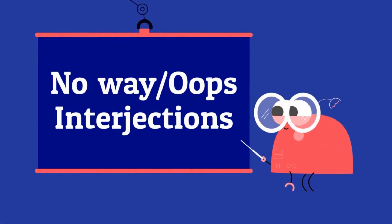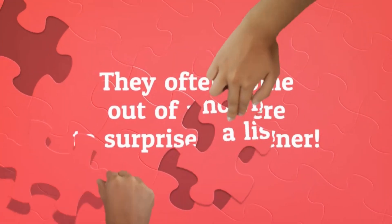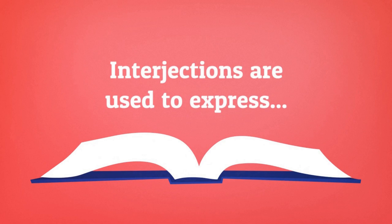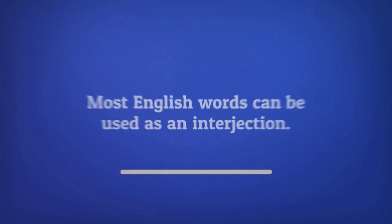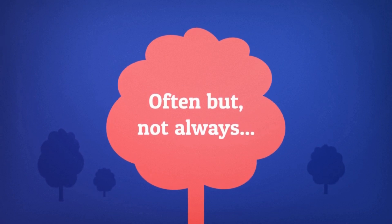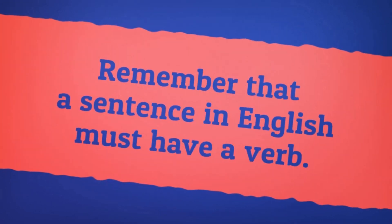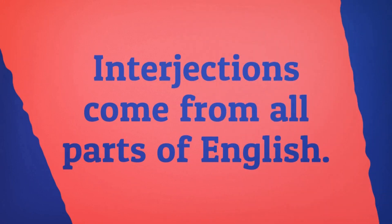No way and oops interjections. Interjections are a lot of fun to study. They often come out of nowhere to surprise a listener. Interjections are used to express feelings, excitement, and emotions. Most English words can be used as an interjection. Interjections can be a single word as well as a phrase. Often, but not always, interjections are placed before a statement. Remember that a sentence in English must have a verb. An interjection can be a part of a sentence too. Interjections come from all parts of English.